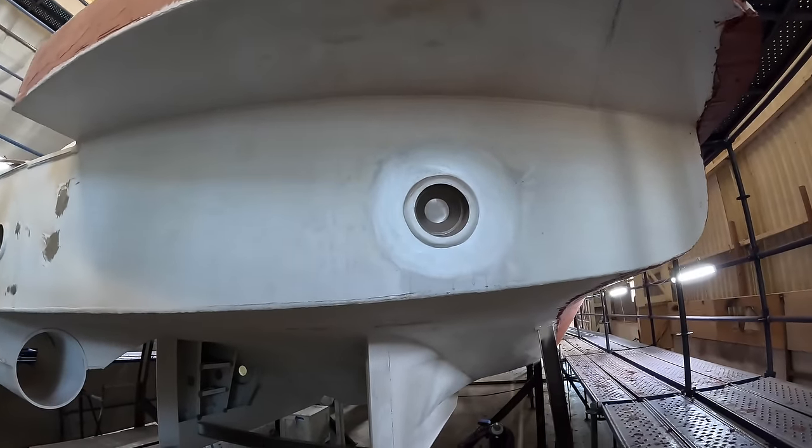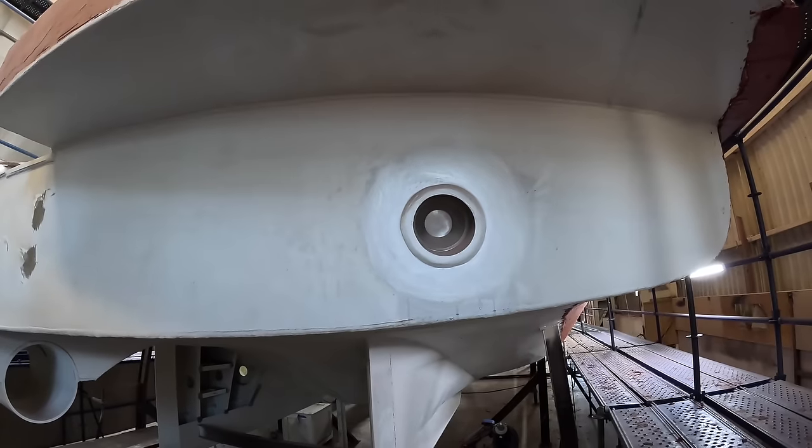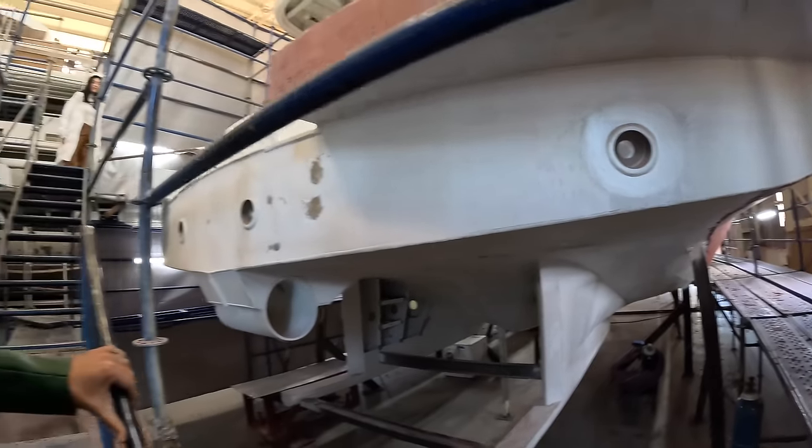So excited! This is what Victoria is talking about — this is one of the underwater lights, or will be one. It's not in yet, but it will be one.